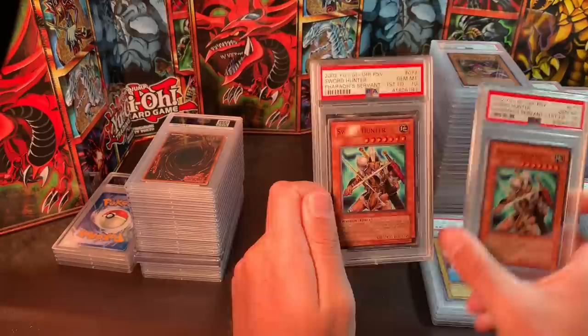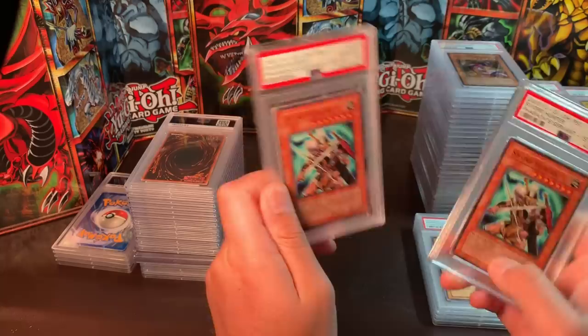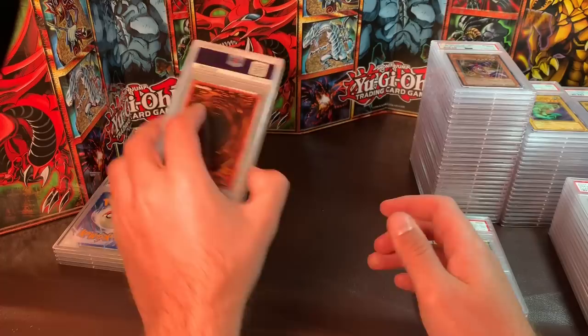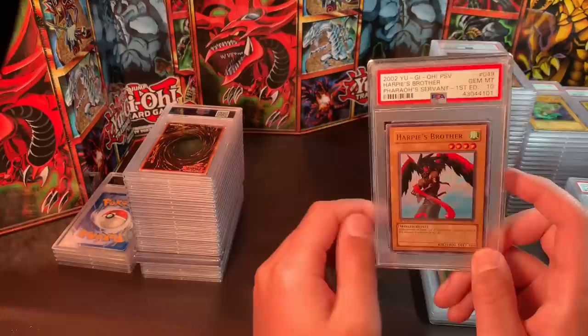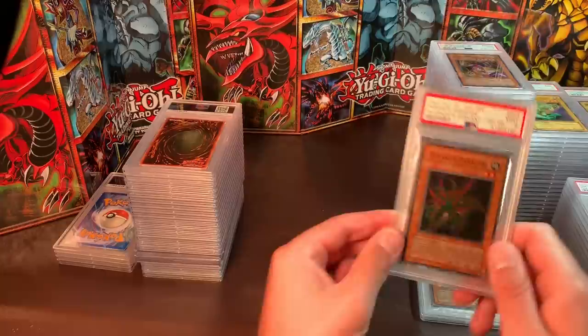Sword Hunter — a really cool short print from Pharaoh's Servant. I have a couple of them, I'd like $30 each. This card is just really cool — should have been a holo, in my opinion, over some of the Supers. Harpy's Brother — just a card I like — $20 to $25, something around there. If you're interested, let me know.